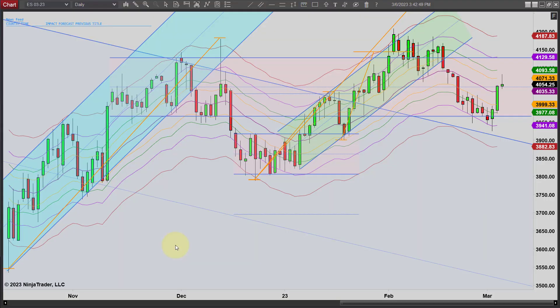Hey, it's Mac with PriceActionTradingSystem.com and it's Monday, it's March 8th. This will be our chart list for the day.